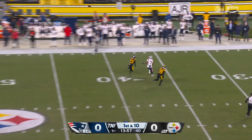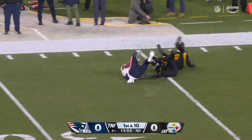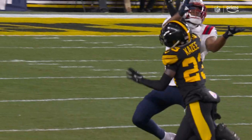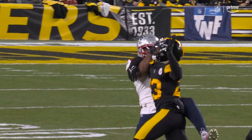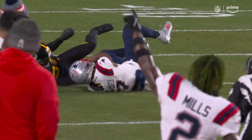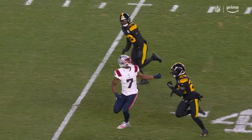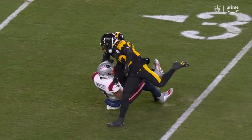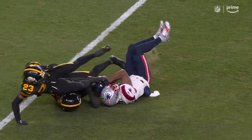Zappi in the pocket, Zappi deep downfield, and that is hauled in by JuJu Smith-Schuster. He brings it in. Casey with tight coverage never locates the football. What an effort by JuJu Smith-Schuster to come back to the football and show his strength — that's what he's been known for throughout his career. Strong hands, somehow holds onto that football for a big gain.